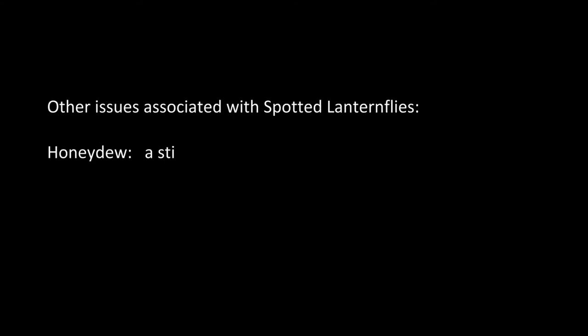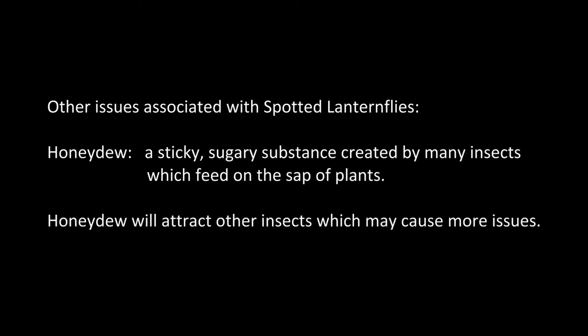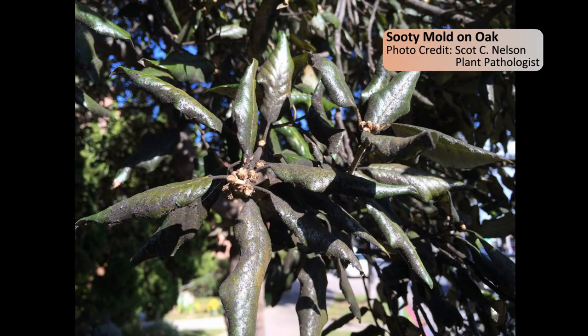Aside from direct damage from feeding, Spotted Lanternflies can cause other issues too. When they're feeding, lanternflies produce a substance called honeydew as a way to get rid of waste products. Honeydew is a sticky, sugary substance which attracts other insects, including bees, wasps, and ants. Anything below an area where lanternflies are feeding will get coated in the honeydew, allowing for the growth of sooty mold. This mold can stop photosynthesis in plants by covering their leaves, and it will also stain patio furniture, decks, vehicles, walkways, and other man-made surfaces.